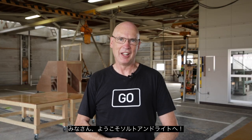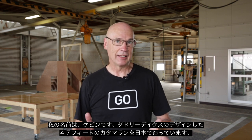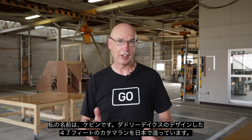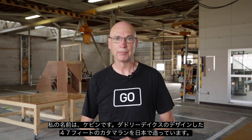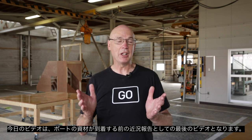Hi guys, welcome back to another episode of Salt and Light. My name is Kev and I'm building a 47-foot Dudley Dix design catamaran here in Japan. This is just a really quick update and will be the last of the quick updates before we actually start to build the boat.